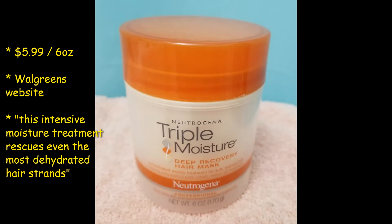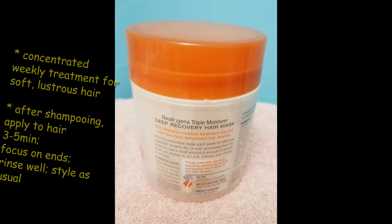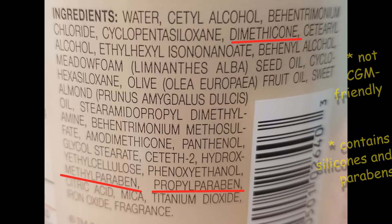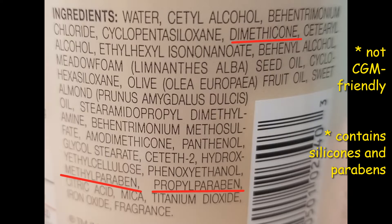For the hair mask, that was about a dollar an ounce — $5.99 for six ounces — and I got it on the Walgreens website. It's supposed to be an intensive moisture treatment, a concentrated weekly treatment for soft, lustrous hair. It says after shampooing, apply to hair for three to five minutes and focus on the ends. I'm going to use both the conditioner and the mask on my wash day, even though I'm pretty sure I don't have to — I do want to try both. Again, not curly girl method friendly, but I don't follow that.